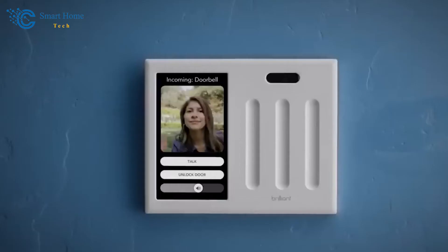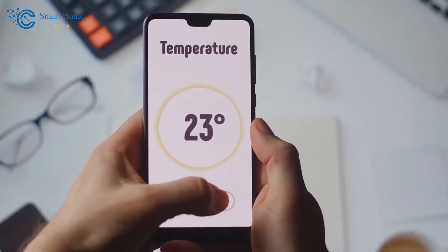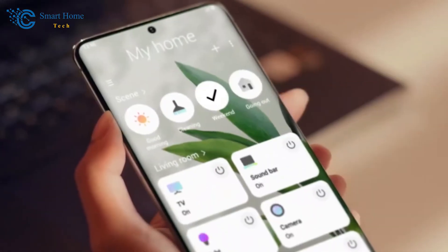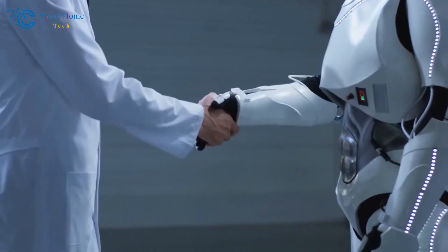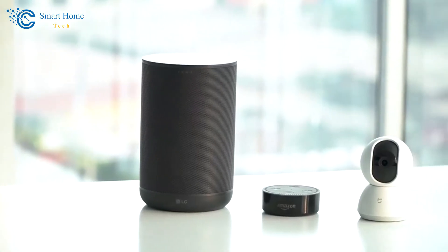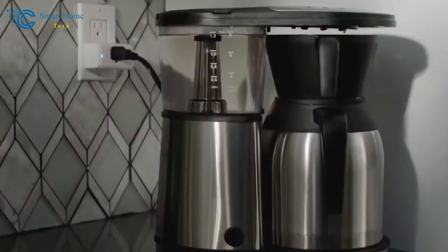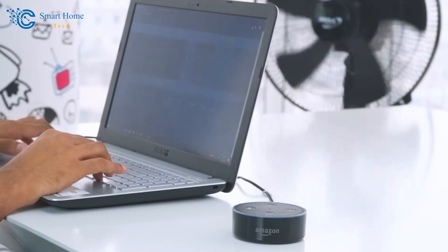We've witnessed how the Internet of Things weaves a digital tapestry, allowing our appliances to communicate and collaborate, making our homes smarter than ever before. And let's not forget the star of the show — the smart home appliances themselves. From our kitchens to our living rooms, they've proven to be more than just technological novelties. They're companions in our everyday journey, making life smoother, more enjoyable, and more connected. Incorporating smart home automation appliances isn't just about keeping up with the latest trends — it's about transforming your home into a place that aligns with your modern lifestyle, where convenience, efficiency, and a touch of magic coexist.